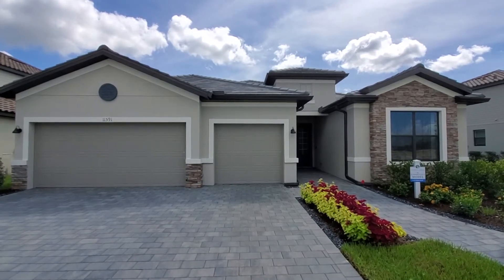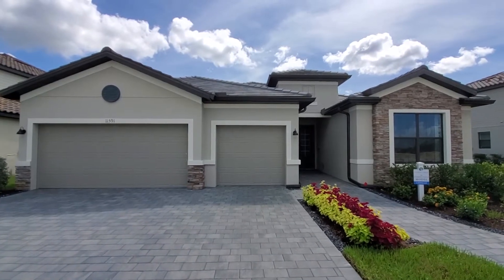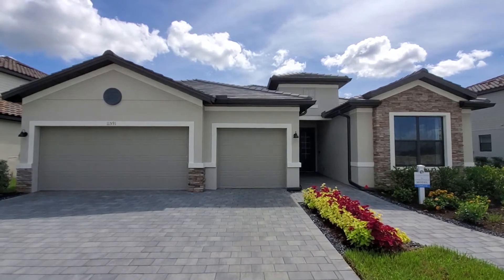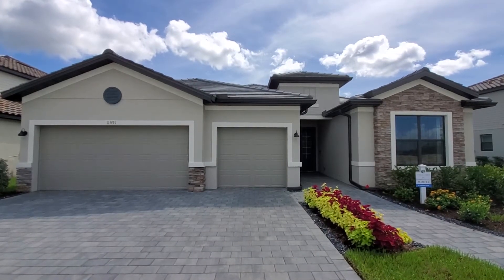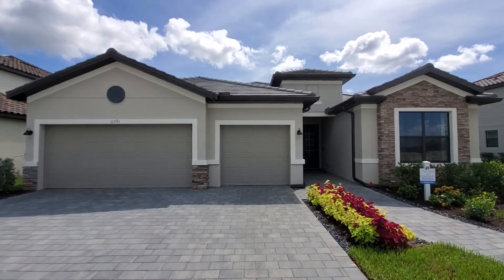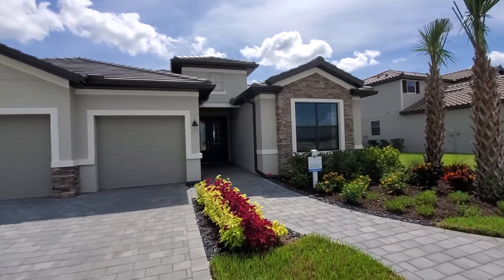Hey there Lennar fans, Roberto Lee with Pinnacle Property here today at Timber Creek, and we are previewing the Somerville II model. This is a manor home by Lennar — a three-car garage, three-bed plus den, 2,400 square foot home. Let's go ahead and walk inside and take a look.